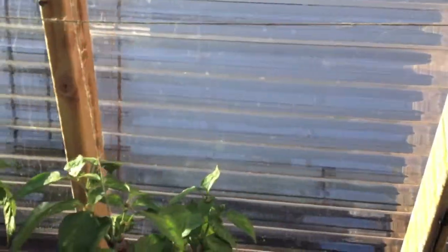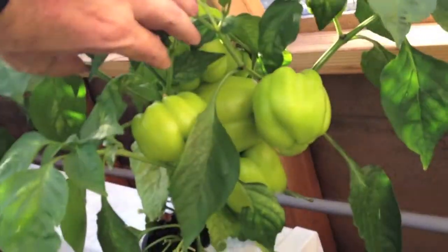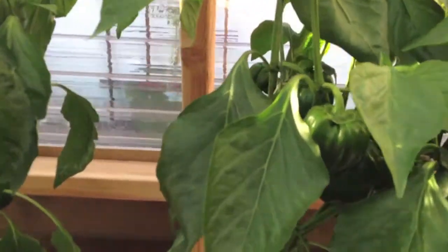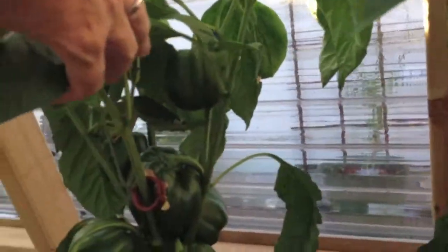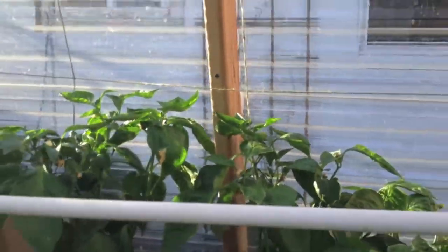Bell peppers — this is the yellow bell peppers. Should be turning yellow here soon, I assume. They take a long time to grow. Green peppers — we've got some good-sized ones and more coming in. There's a whole other bunch back there, more coming in, so we're waiting for our first pepper.